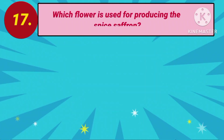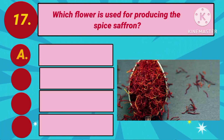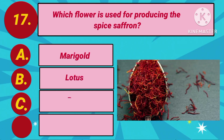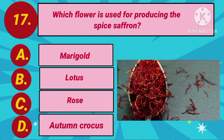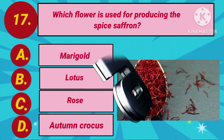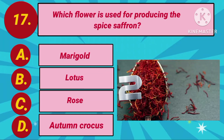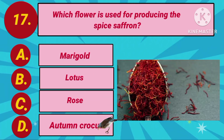Question number 17. Which flower is used for producing the spice saffron? Option A: Marigold. Option B: Lotus. Option C: Rose. Option D: Autumn Crocus. Your countdown starts. The answer is Option D: Autumn Crocus.